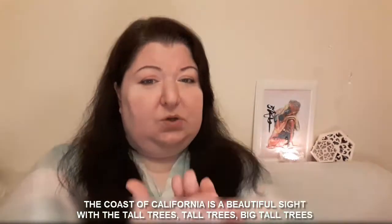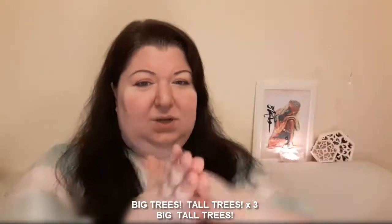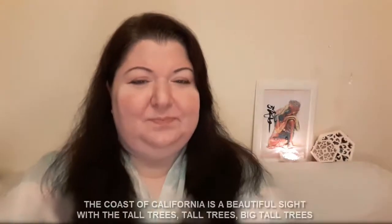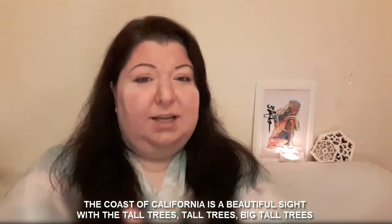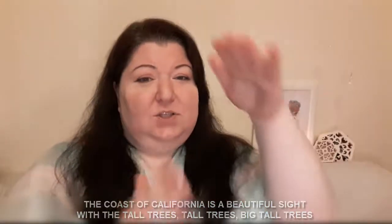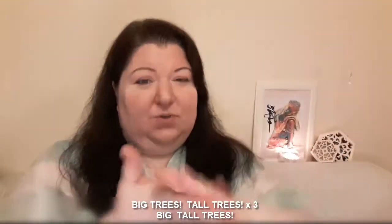And now, one more time, a little faster. The coast of California is a beautiful sight. With the tall trees, tall trees, big tall trees, big trees, tall trees, big trees, tall trees, big trees, tall trees, big tall trees. And last time, let's try to do it real fast: the coast of California is a beautiful sight, with the tall trees, tall trees, big tall trees, big trees, tall trees, big trees, tall trees, big trees, tall trees, big tall trees.